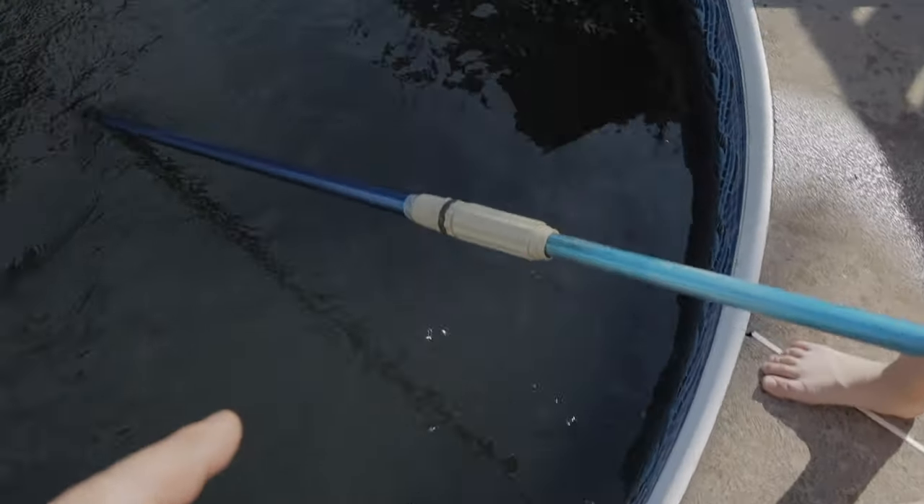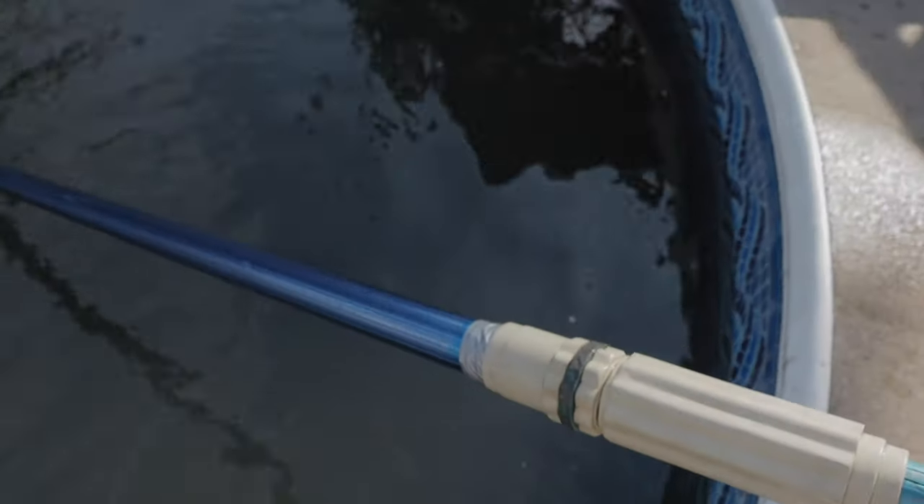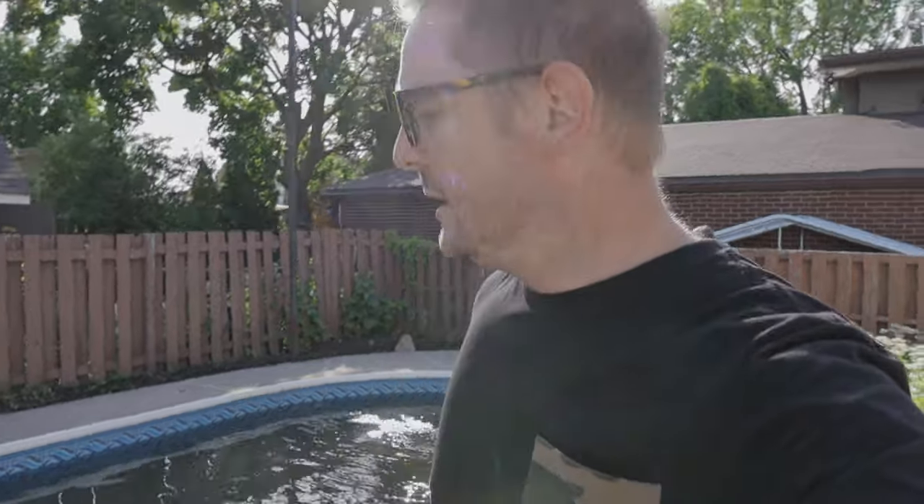Oh yeah, that broke too but I fixed it — I put some good old tape. We lost the entire vacuum at the bottom of the pool because the stick came out, so the vacuum was stuck at the bottom of the pool. I had to pull it out. We couldn't even see where it was. It was horrible. We don't have that on camera. It was horrible.